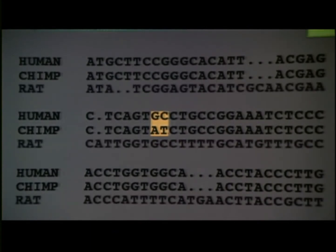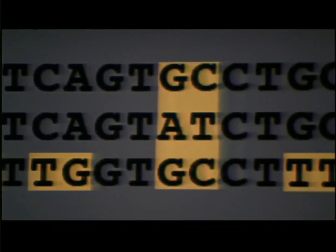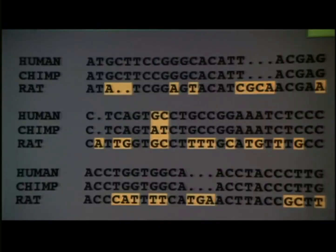If the same gene from a rat is compared, many more spelling differences are seen. That's because our common ancestor with the rat lived about 80 or 100 million years ago, and there's been much more time for spelling differences to accumulate.